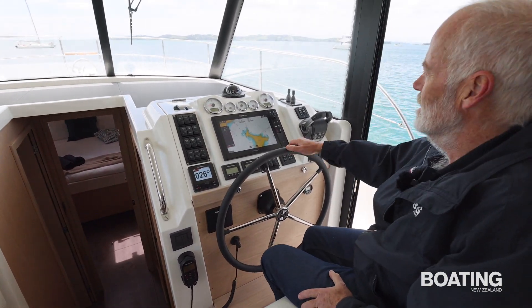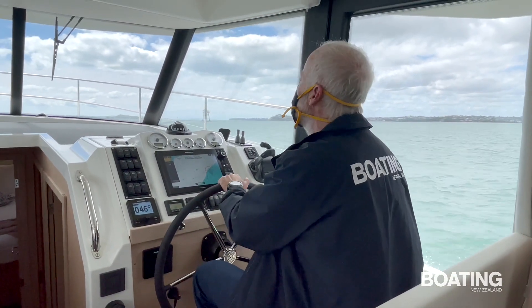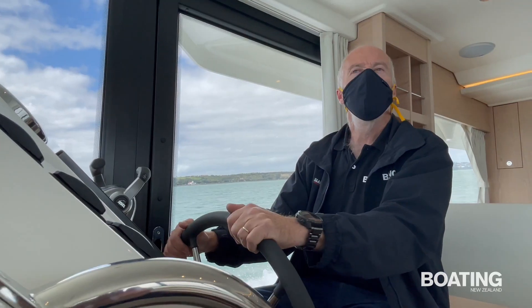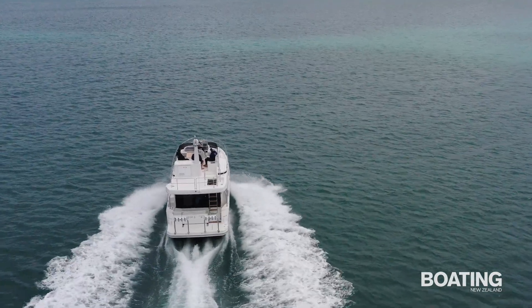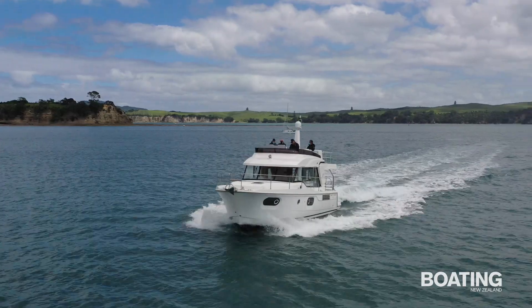Nice, really big steering wheel, bow and stern thrusters. Coming out to the spot, we were cruising at around 18 knots, running at about 2,900 RPM, and using around 39 litres per hour per motor — just under 80 litres per hour at cruise speed. This boat gets up to 25 knots at wide open throttle, and obviously the fuel consumption goes up a little bit on that.